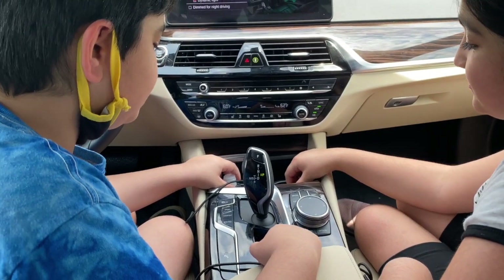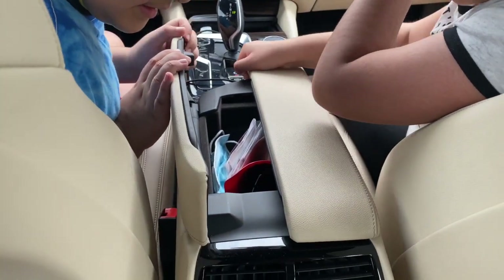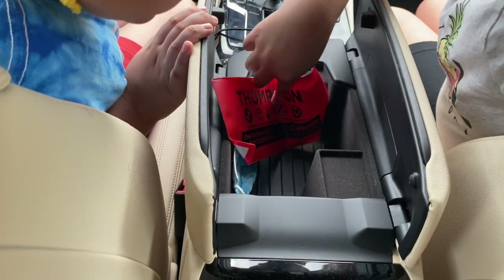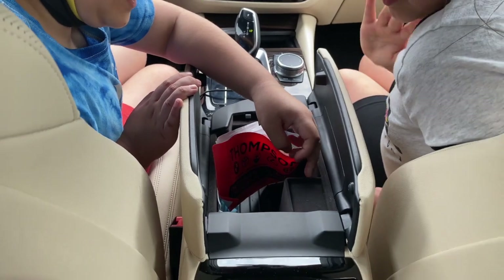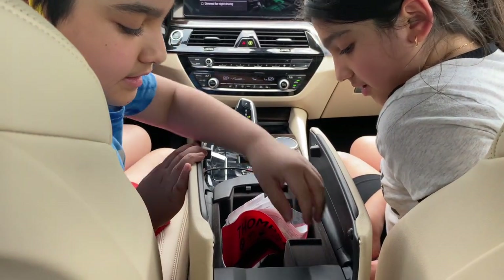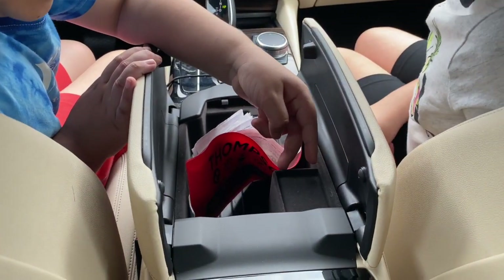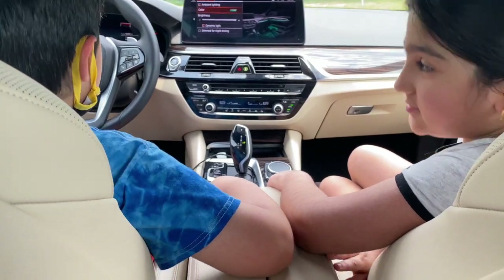The center console armrest opens with Bombay-style doors — they swing open wide, with a little light inside. There's a USB-C port in there and the compartment is lined with felt. It could be a bit deeper, but there's wiring inside for phone charging or navigation. When you rest your arm on it and close it, it's really comfortable.